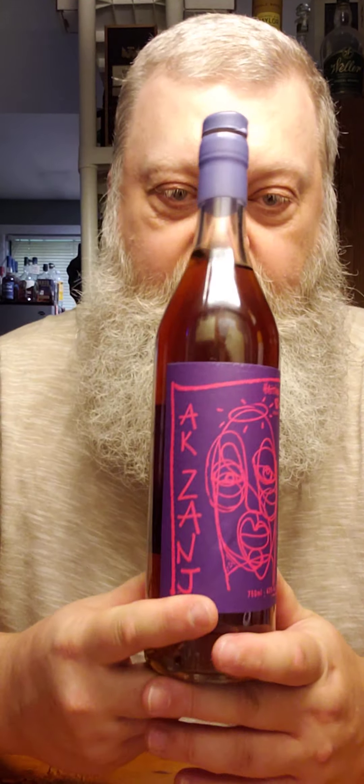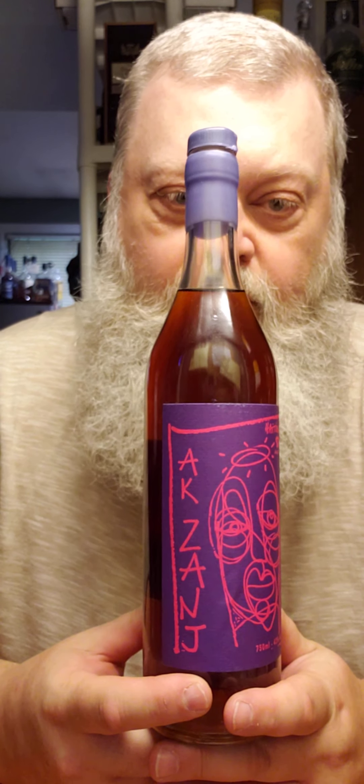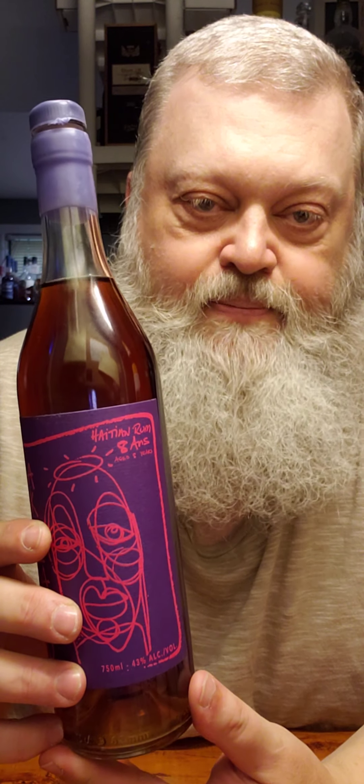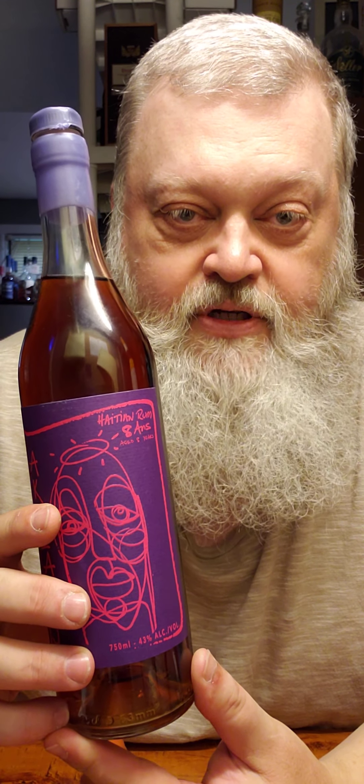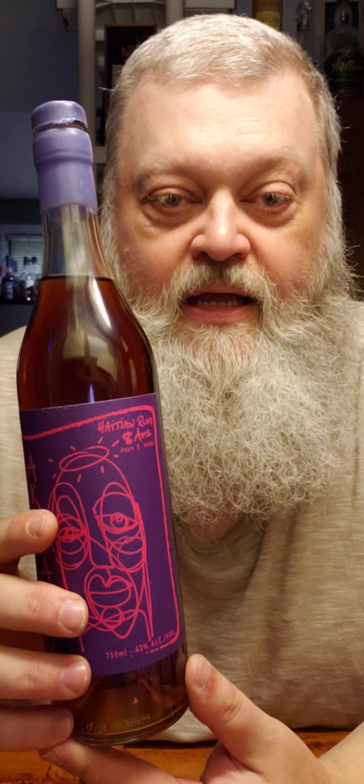I haven't checked how to pronounce this. I don't know if it's Ak-Zange or A-K-Zange, I don't know. But this comes from Haiti, and it's eight years old. And it's not too terribly expensive — I think it was like $32.99, which I thought was really nice. Anyway, let's open it up and see what's what, because I'm really interested in trying this one.